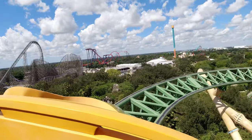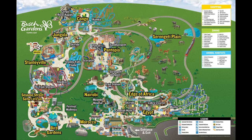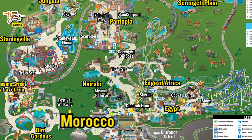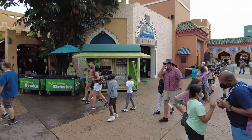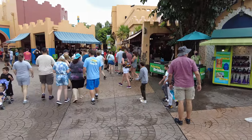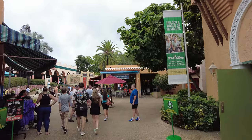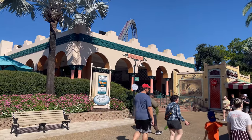Busch Gardens in Tampa is such a fun park, and there are so many things to do here. The whole park is broken down into a few different sections. When you first enter Busch Gardens, you'll step into Morocco. The Morocco area is filled with a lot of great shops and food stops, so if you want to grab a bite to eat before you start your day, there are plenty of choices to choose from in this area.